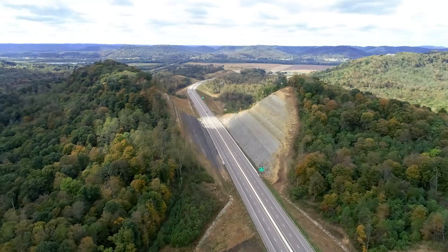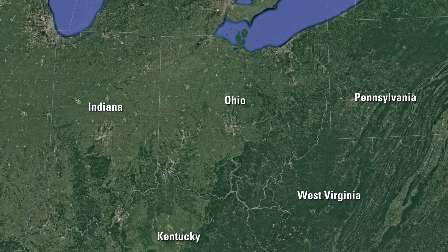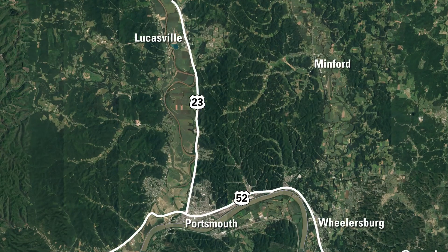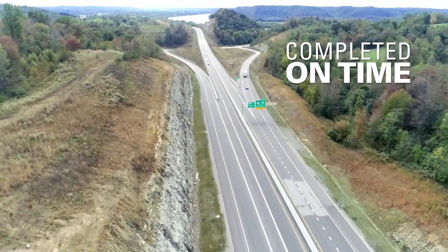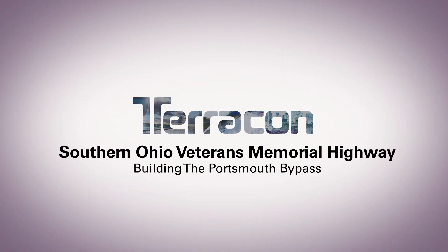Not only is the $634 million transportation project the largest in the state of Ohio Department of Transportation history, it's also the first true public-private partnership. The Southern Ohio Veterans Memorial Highway, known locally as the Portsmouth Bypass, stretches 16 miles, includes 21 bridges, and was completed on time in a little over three years. And Terracon is proud to have been part of it.